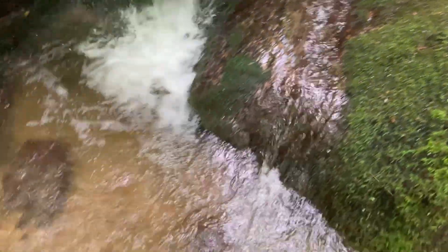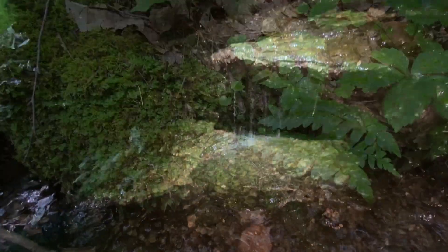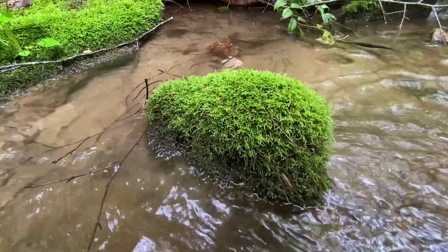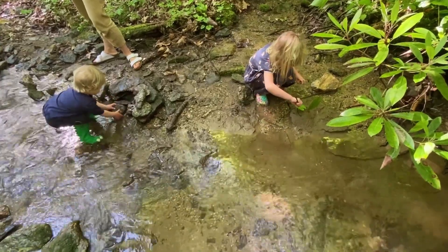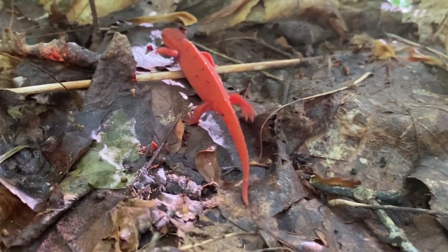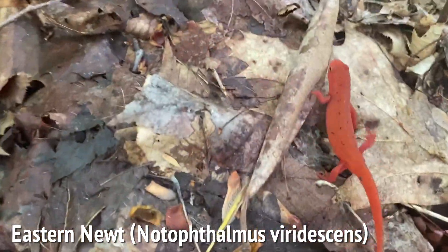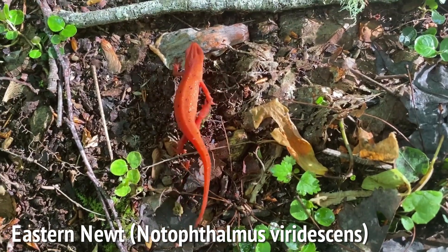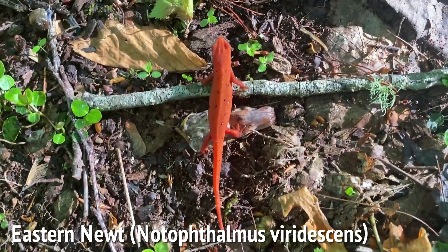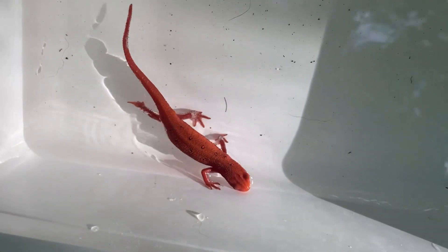On this initial amphibian survey, carried out in one of the most diverse areas in the country for the group, we only found one species — the terrestrial or juvenile stage of the eastern newt, also known as a red eft. This individual may have lived here in the leaf litter for the past 2 to 3 years, after which time they metamorphose into aquatic adults and start the reproductive cycle once again.